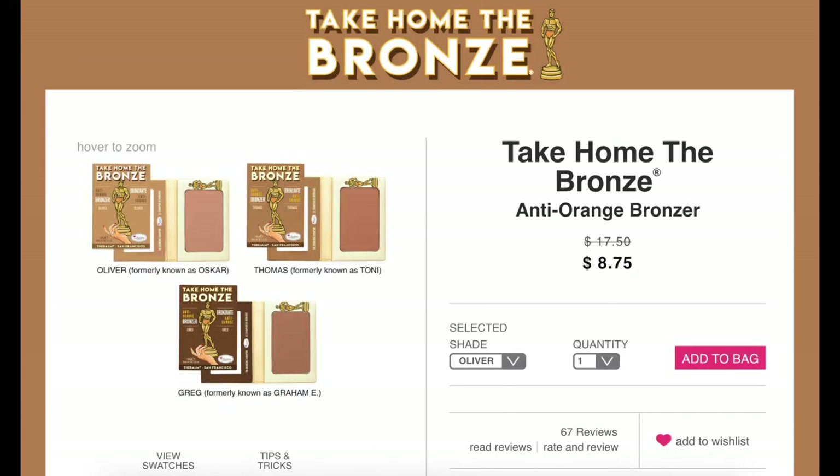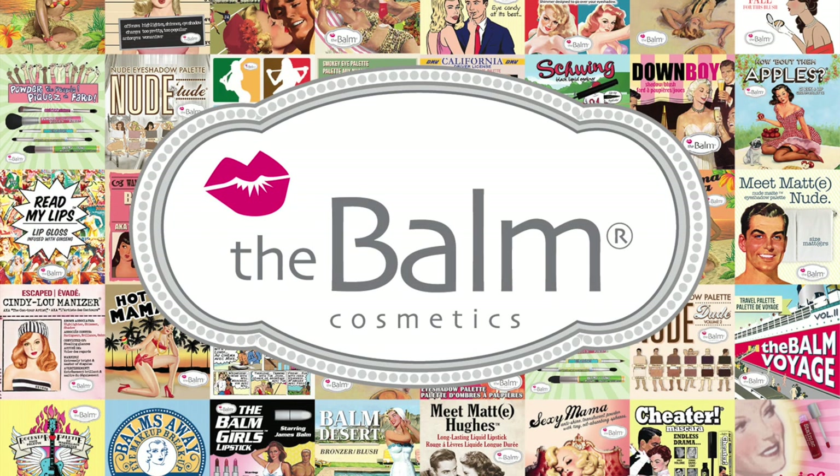Another great bronzer is the Take Home the Bronze Anti-Orange Bronzer. I picked up Oliver, which was formerly known as Oscar. It's similar to the Bahama Mama except it's a little more user-friendly — you don't have to use as little product. They have a couple of different shades: Oliver, Thomas, and Greg, which were formerly Oscar, Tony, and Grammy. They must have run into a copyright issue. For $8.75 it's really a bargain.